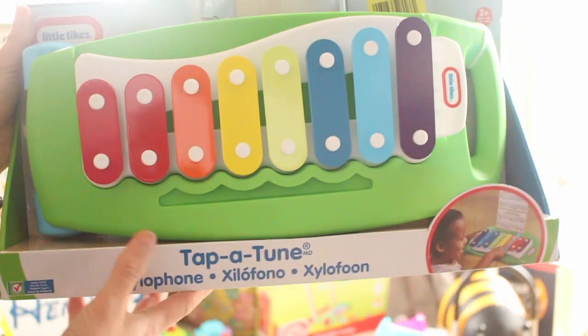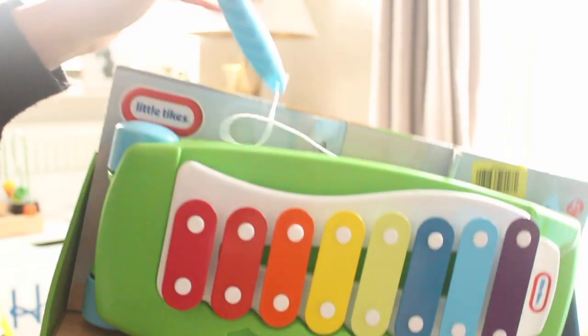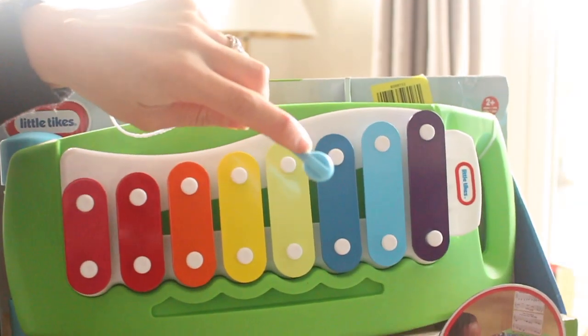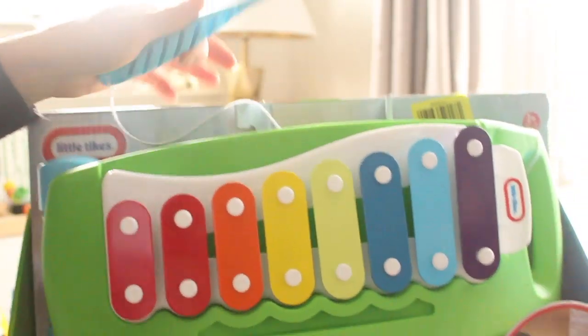I also forgot to show you one of Henry's Christmas presents — this is a xylophone. It's absolutely amazing and the one thing I liked about it is that the mallet doesn't have a separate small piece, so there's no risk of choking. It makes an amazing noise and I can't wait for him to get it.